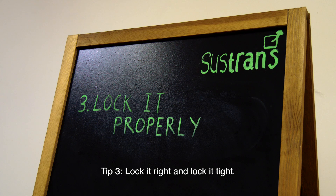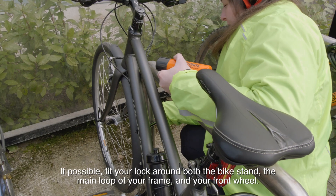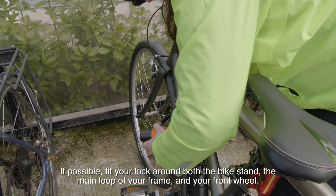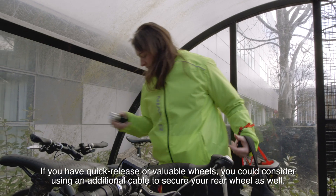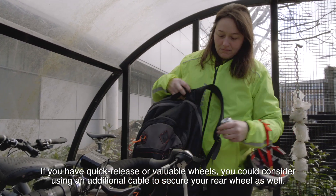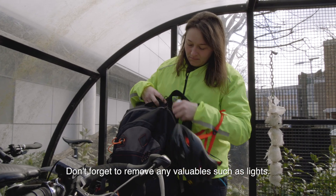Tip 3: Lock it right and lock it tight. If possible, fit your lock around both the bike stand, the main loop of your frame and your front wheel. If you have quick release or valuable wheels you could consider using an additional cable to secure your rear wheel as well. Don't forget to remove any valuables such as lights.